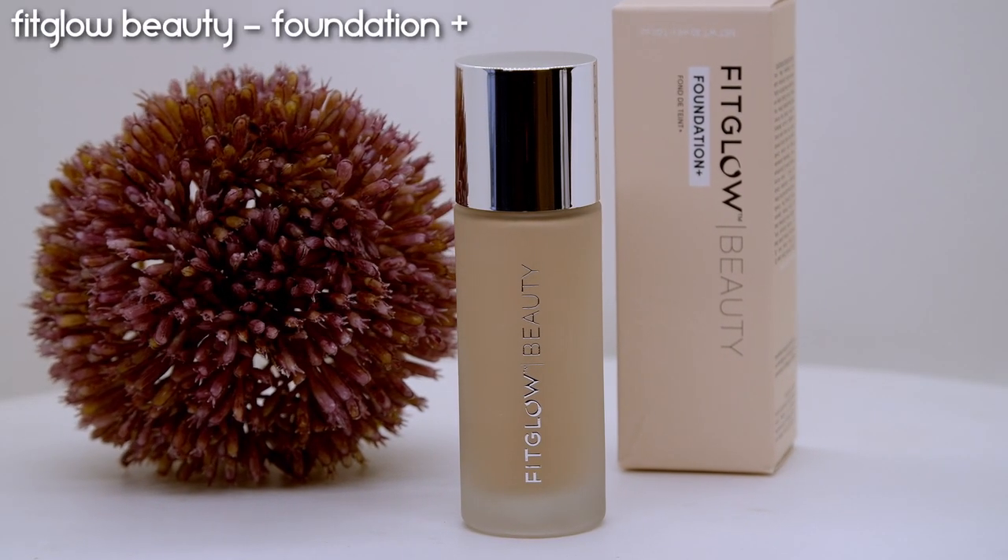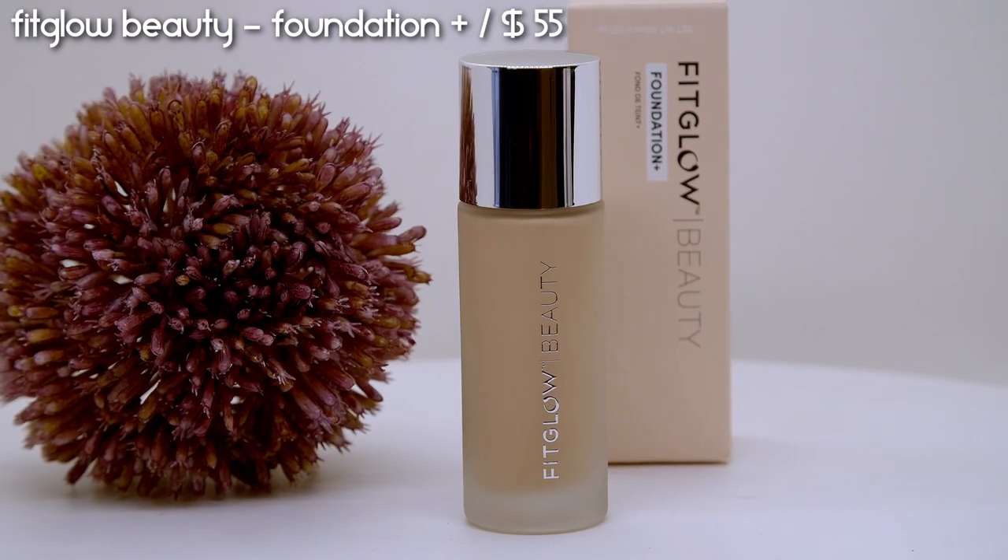This is going to be a first impressions — I literally got this in the mail this morning. This is the brand new Fit Glow Beauty Foundation Plus, retailing for $55. They've expanded from about 8 shades to 18, and I picked out shade 2.5 — described as light with neutral undertones. On the box it says vegan, cruelty free, paraben free, glass packaging, organic ingredients, plant actives, silicone free, synthetic fragrance free, made in the USA.